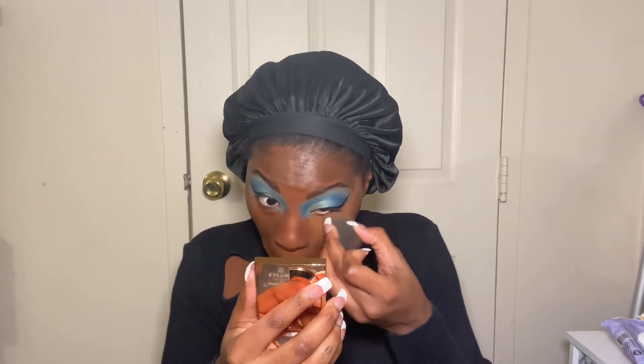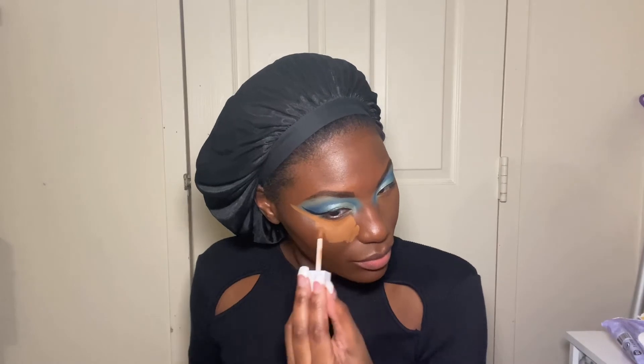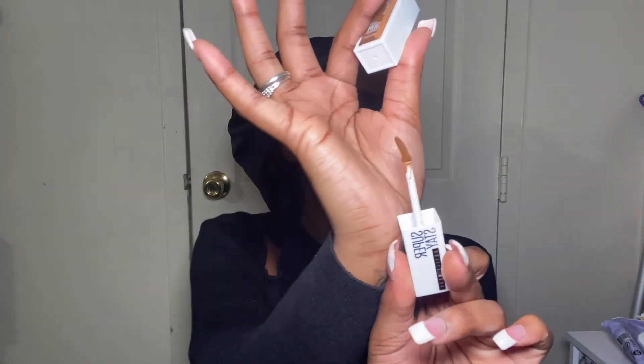I'm kind of packing this on because last time it just blended in and looked like my skin, which is great, but I do want a highlight — that's the reason I conceal. I have no idea what's going on with my wand, it's kind of bent. I don't know if all of them are bent like that or if it's just mine.